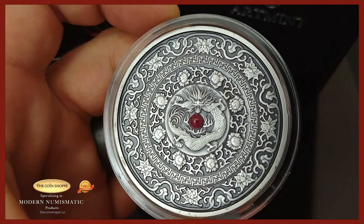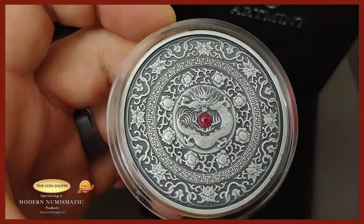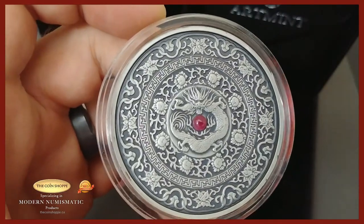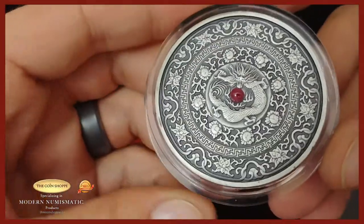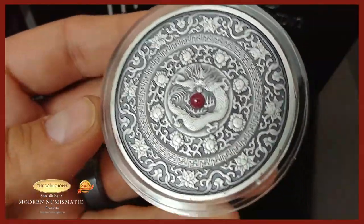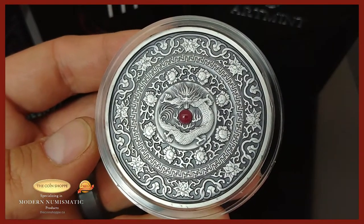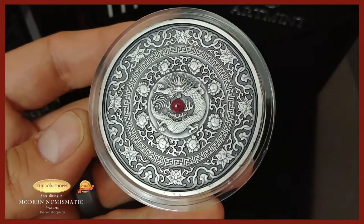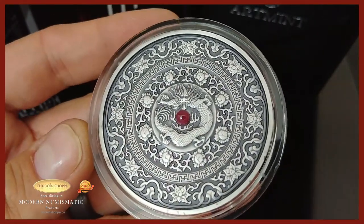It's just a beautiful piece — I just can't believe how stunning it is. This is artwork. Obviously we're not buying this just for stacking, but we need to encourage people who like to collect things like this. Some people collect shoes, hats, or sports memorabilia — we can't put down people's choices just because something is a fair bit over spot.